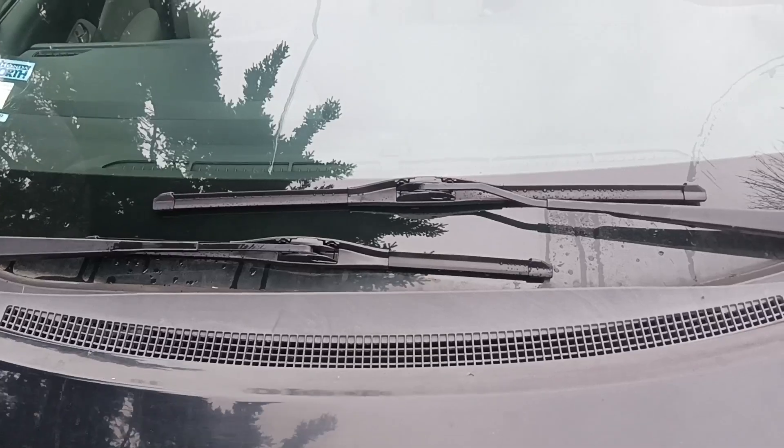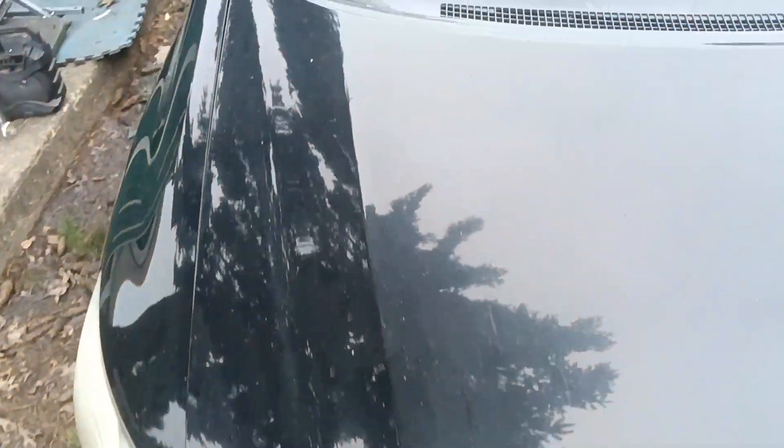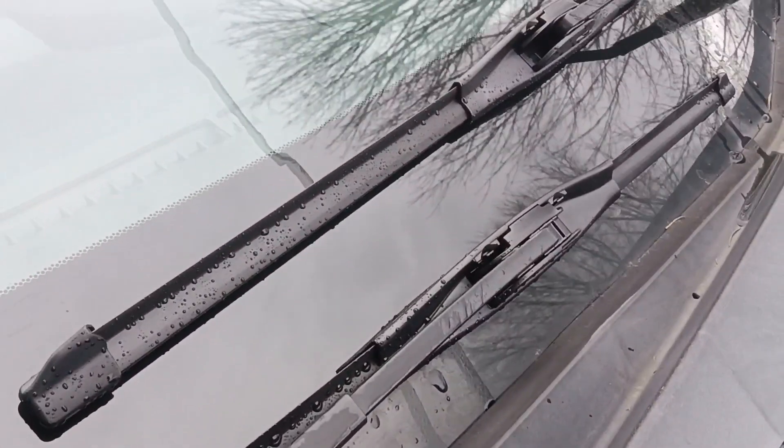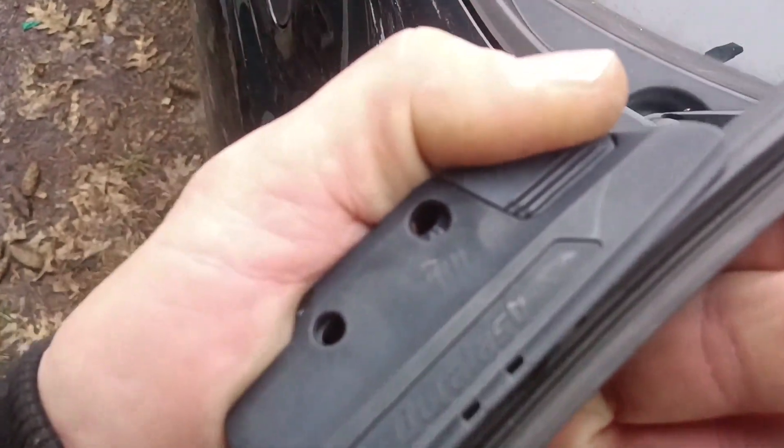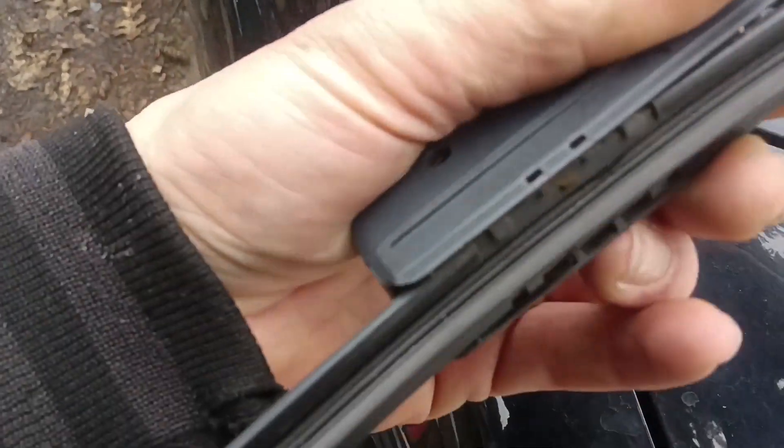Wiper blades are installed — you'd think I'd have done that a few times before! As this is a Honda and has the odd outboard-and-outboard arrangement, you do have to flip your mechanism or else you'll have a wiper blade that wants to climb up the windshield the faster you go. Got that taken care of.